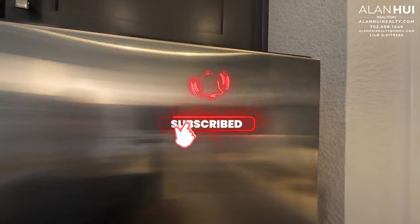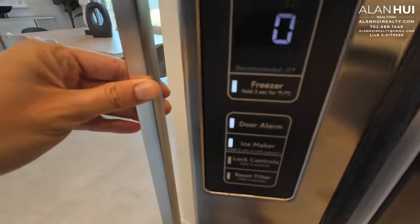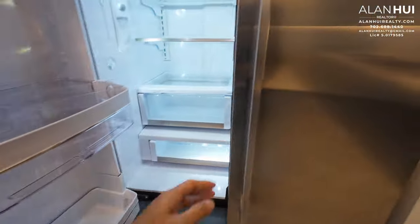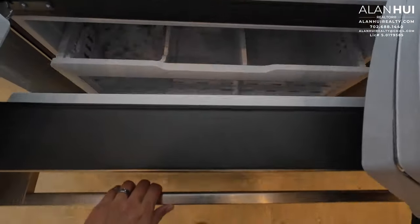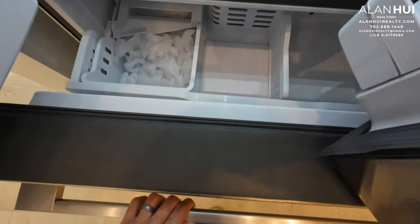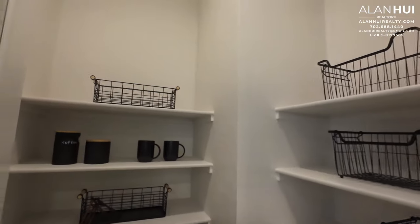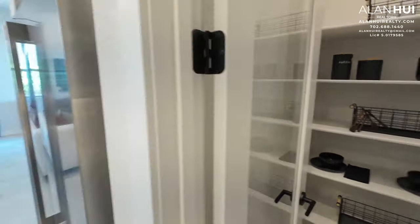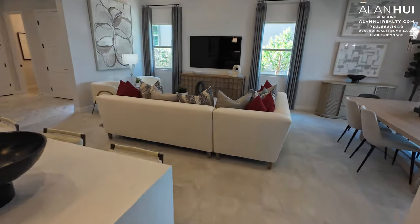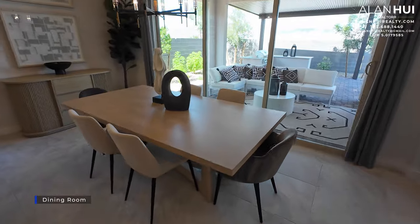This GE Monogram fridge that you see here is not included. The door handles are quite beveled and very sleek, and the controls are on the inside of the door. This is the walk-in pantry. The next space here is the dining room, which measures 16.5 by 9.5.